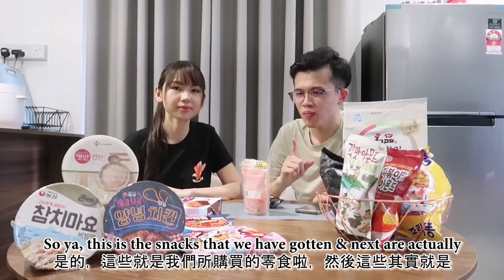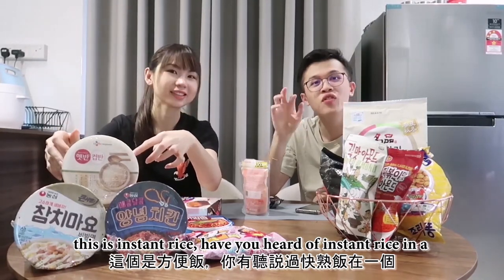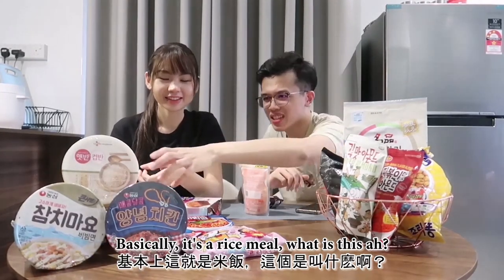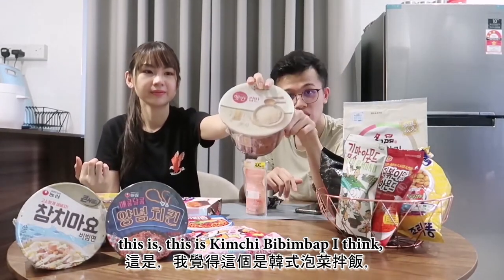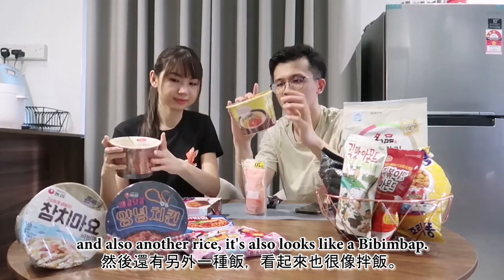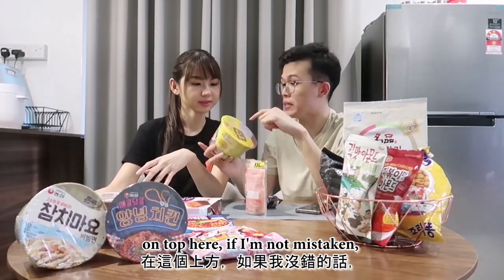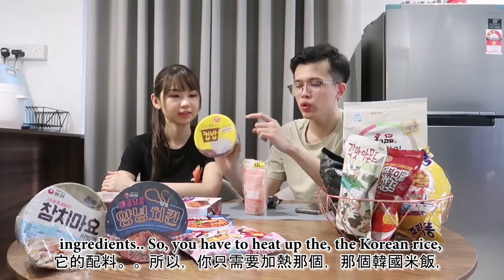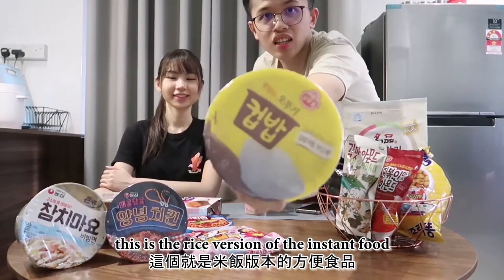These are the snacks we've gotten, and snacks are actually instant noodles. We've bought many instant noodles, and this is instant rice — have you heard of instant rice in a packet? Basically it's a rice meal. This is bibimbap, kimchi bibimbap. And also another rice that also looks like bibimbap. This one actually requires you to microwave it. The first layer is the Korean rice, then inside are all the ingredients, so you heat up the Korean rice in the microwave. This is the rice version of the instant meal.